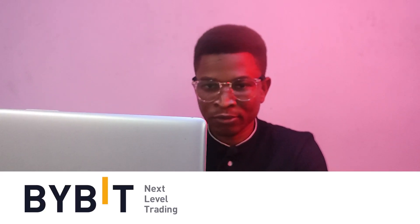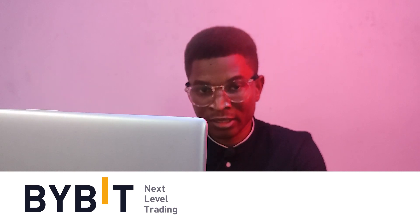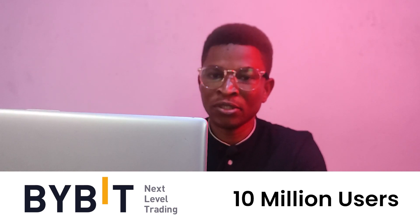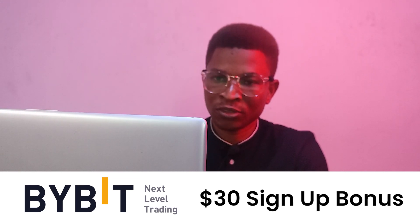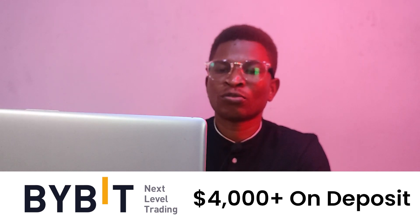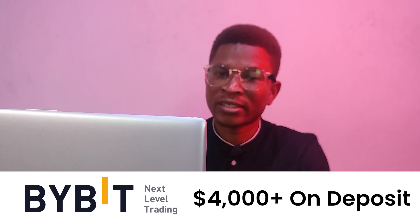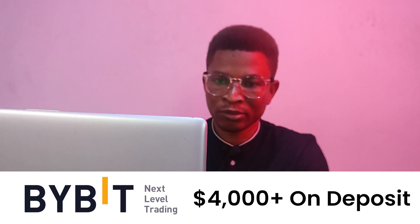A shout out to Bybit for sponsoring this video. Bybit is a centralized exchange with over 10 million users. When you sign up, they offer $30 as a bonus for signing up and then upwards of $4,000 when you make deposits. You can sign up using the link in the description below.